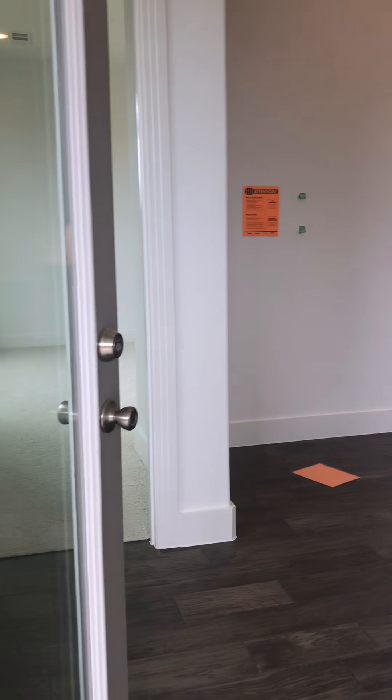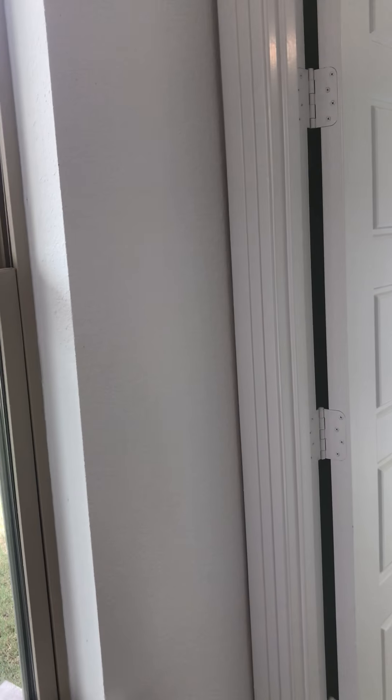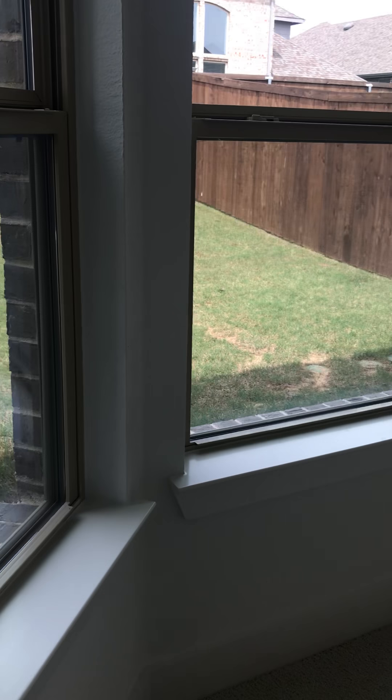Let me show you the master bedroom. The only place you have carpet downstairs is the master bedroom and the secondary bedroom at the front of the house. This is your master bedroom — it's got a little bay window here, good size. I'm assuming you would set your bed on this wall, and then this wall has the cable, so you'd put the TV over here if you do that.